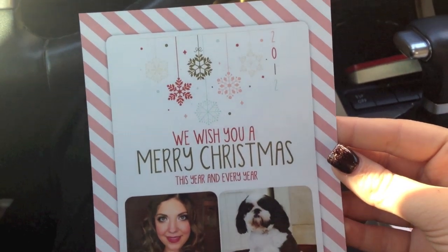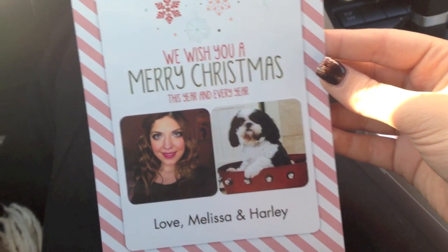See you later. So this is it guys, this is my card this year. Love Melissa and Harley.